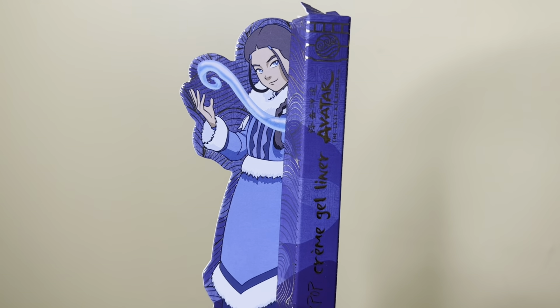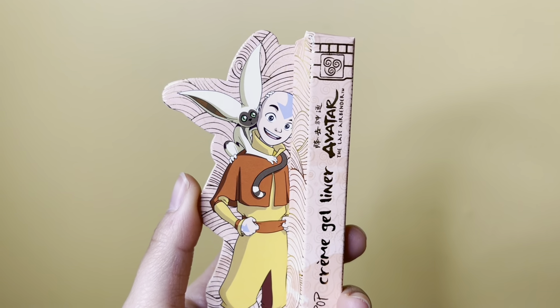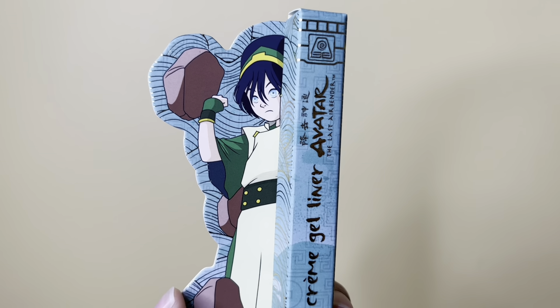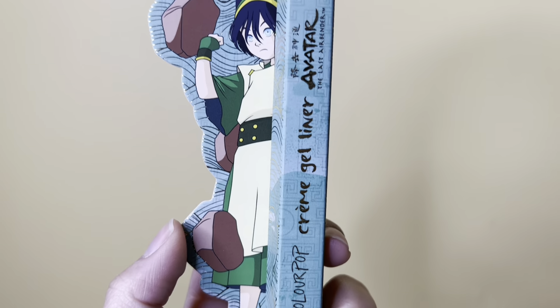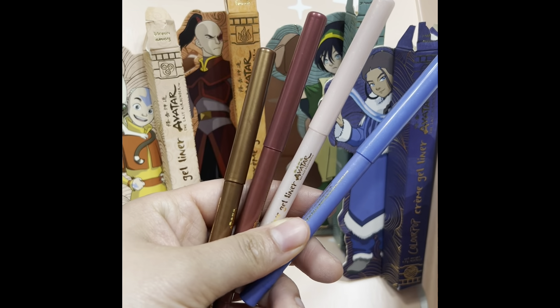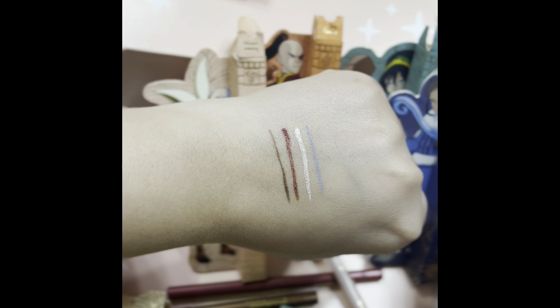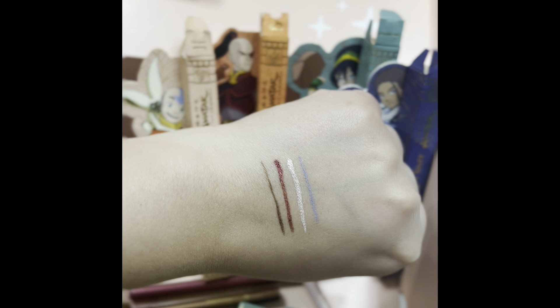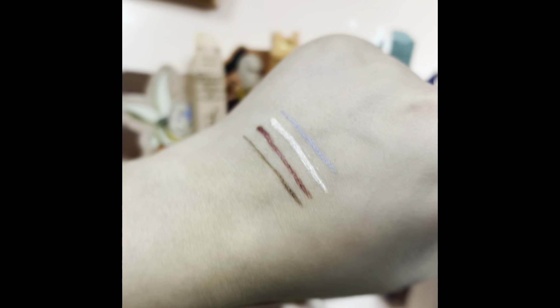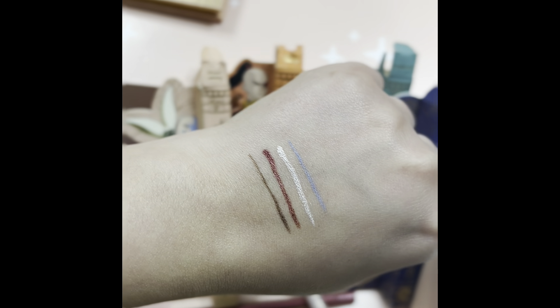Last but not least, we have all of our liners. Katara's is called Making Waves, Aang's is called Blown Away, Toph's is called Ground Breaker because she is a ground breaker, and Zuko's is called Fiery Fierce. These liners are actually really gorgeous — I didn't expect them to be this pretty. They have glitter in them and great application. I'm excited to make a look with them. If you're a big Avatar fan, let me know — I definitely want to connect with fellow Avatar fans!